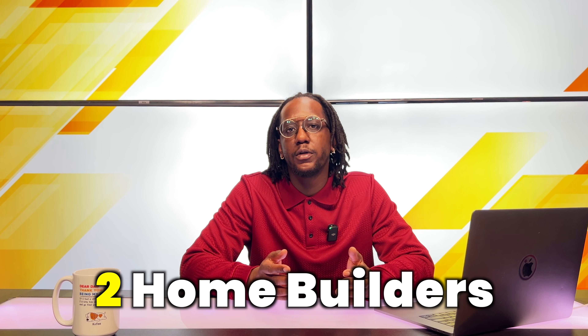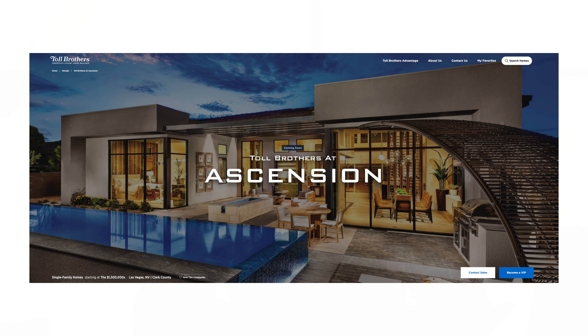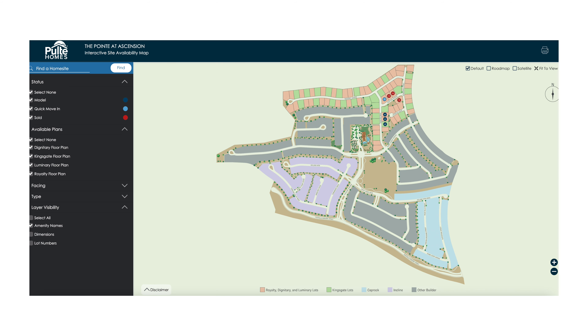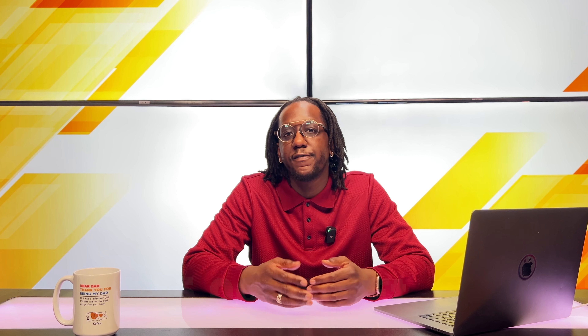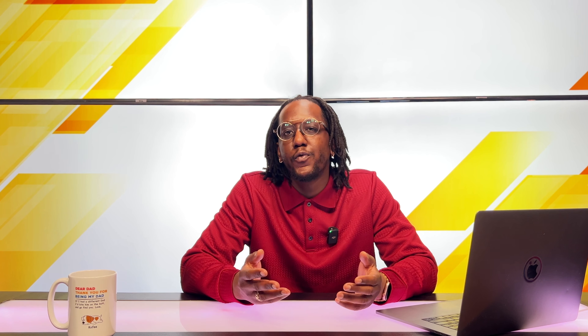You'll be able to find two different home builders here in Ascension — Toll Brothers as well as Pulte Homes. Each of these builders are going to offer three different communities to choose from. Two of these communities are going to be single-story floor plans up to 4,000 square feet, and the other community is going to be two-story floor plans up to 5,000 square feet. That's a massive amount of square footage for just a single-family home, and in Las Vegas we're limited in home sites with this much square footage, which makes Ascension a very unique community.